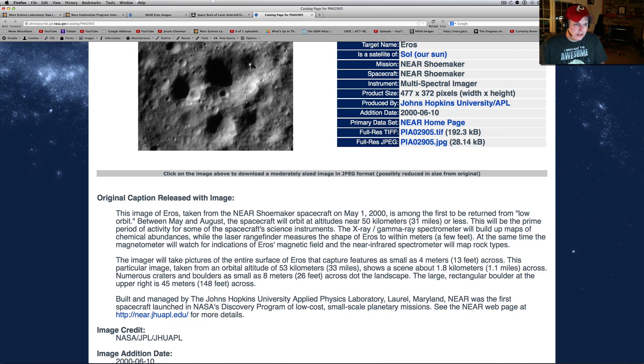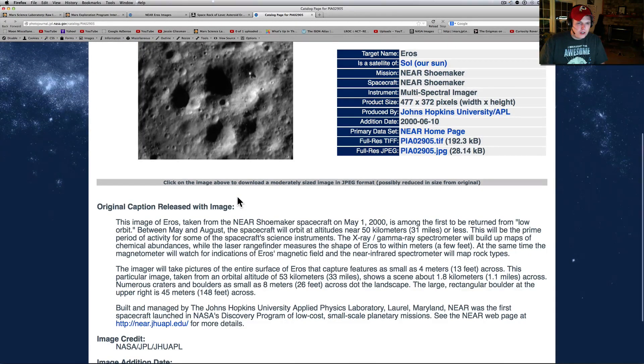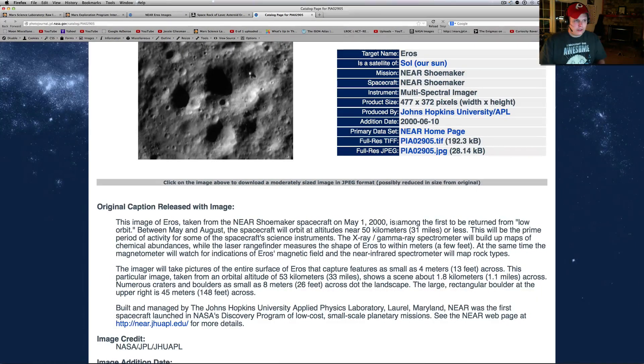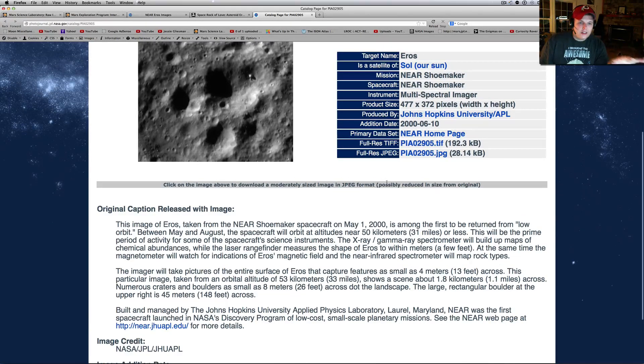The image of Eros taken from the NEAR Shoemaker spacecraft on May 1, 2000 is among the first to be returned from low orbit. If you go to the actual homepage, you can look through some of the actual pictures that are going to blow your mind. I think this little building here is nothing compared to some of the stuff that seems to be hidden in the dark areas of these pictures. People keep telling me about Saturn — I'm getting all these ideas about Saturn and doing research.